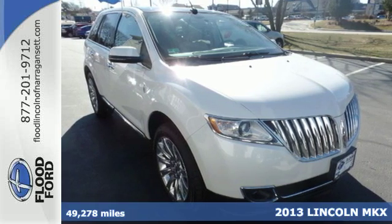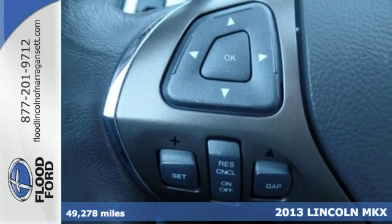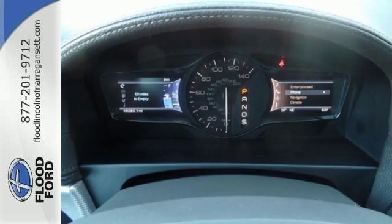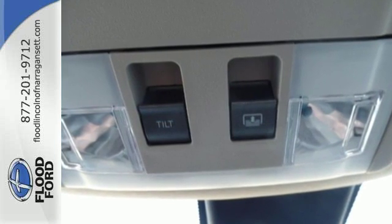Here's a 2013 Lincoln MKX. It comes loaded with countless convenience features, like the Homelink wireless control system and an auto-dimming rearview mirror. What other features could be music to your ears? How about a CD player and steering wheel audio controls?